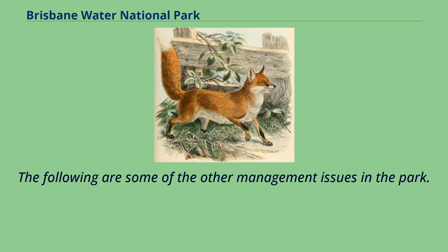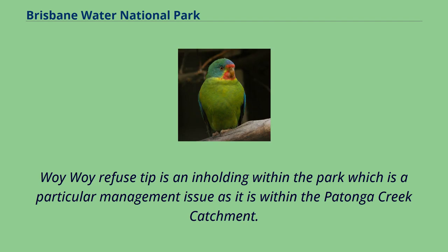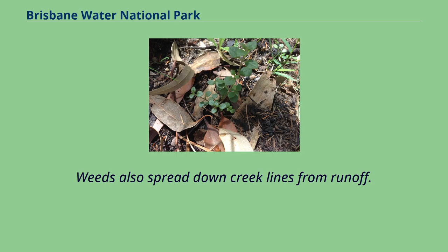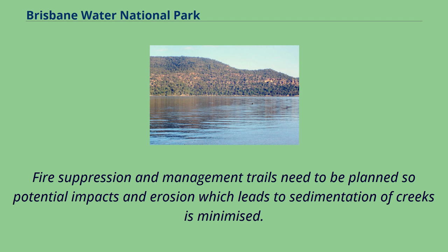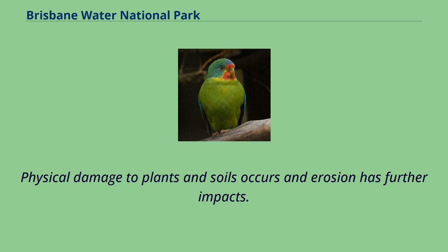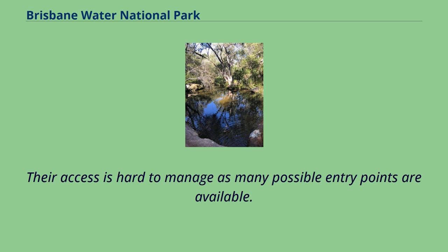Other management issues in the park include the Woy Woy refuse tip, an inholding within the park and a particular management issue within the Patonga Creek catchment. Agricultural, industrial, and domestic runoff from surrounding developments have long-term harmful impacts on aquatic plant communities, and weeds also spread down creek lines from runoff. Fire suppression and management trails need to be planned to minimise erosion and sedimentation of creeks. Dirt bikes and four-wheel drive access to the park is not permitted, but physical damage to plants and soils and further erosion impacts still occur, as access is hard to manage due to many possible entry points.